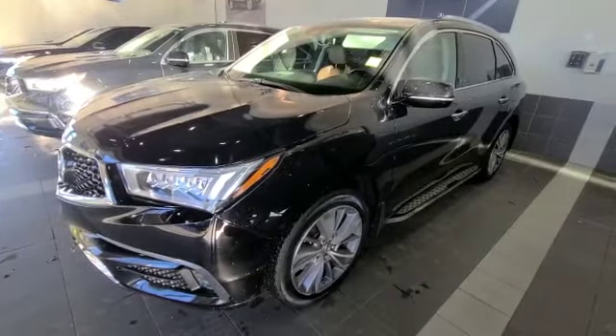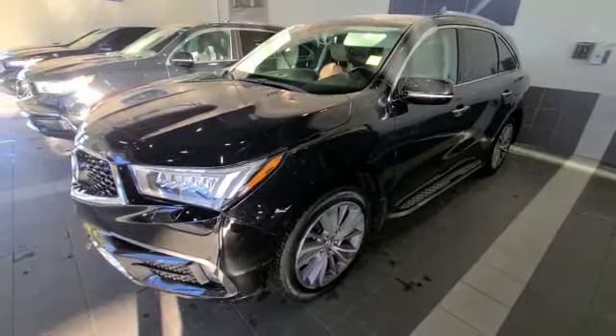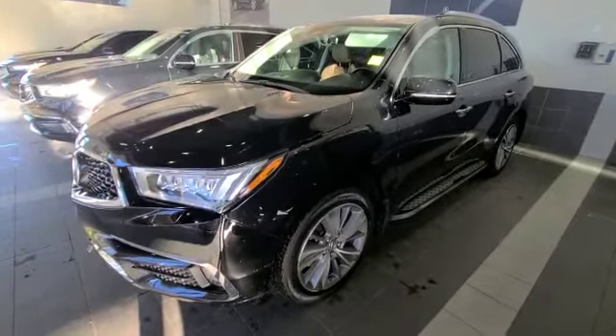And there you have it — 2017 Acura MDX Elite Package. Thank you again so much for inquiring today. Give me a call at 780-915-1683 and I will talk to you soon.